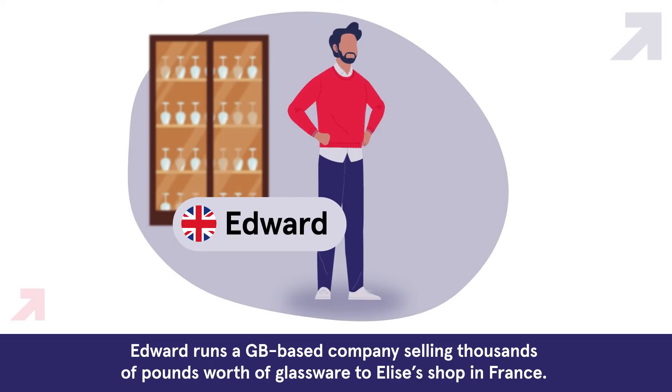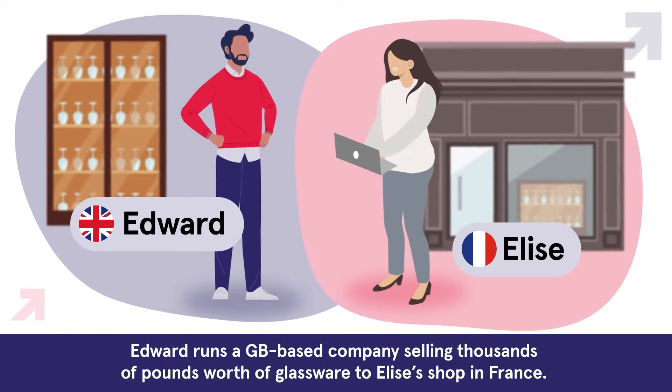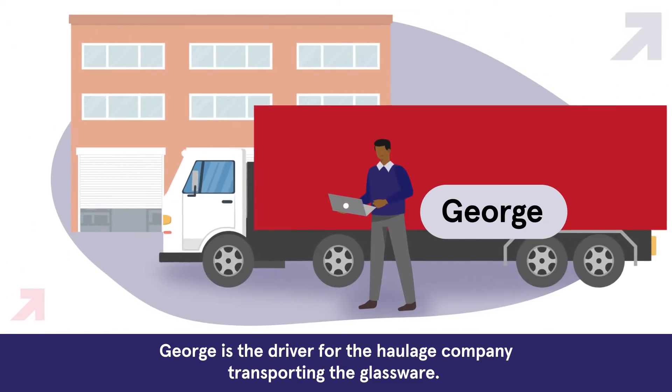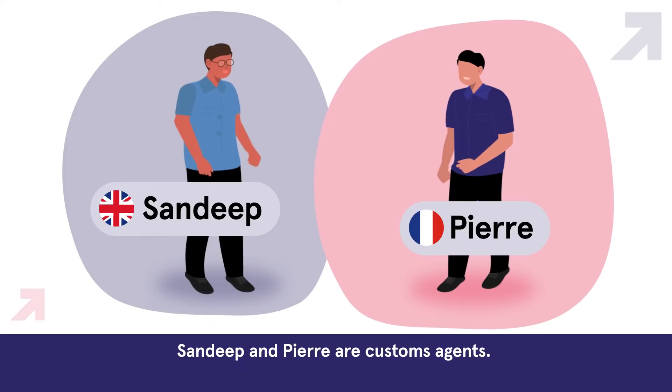Edward runs a GB-based company selling thousands of pounds worth of glassware to Elise's shop in France. George is the driver of the haulage company transporting the glassware. Sandeep and Pierre are customs agents.